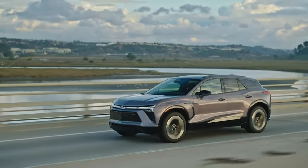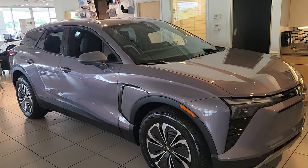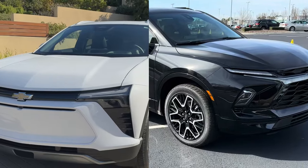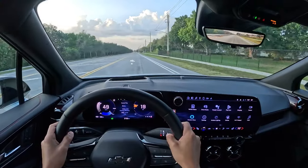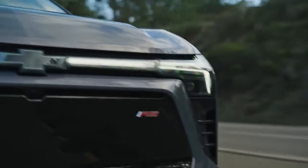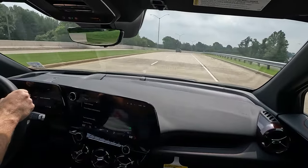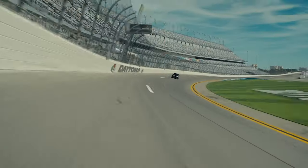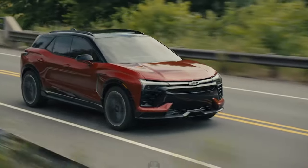The Blazer EV offers a diverse range of powertrain options. The entry-level LT trim can be configured with either front-wheel or all-wheel drive. The RS trim provides choices between rear-wheel or all-wheel drive. For both LT and RS all-wheel drive models, two electric motors deliver a combined 288 horsepower. The rear-wheel drive RS features a single motor producing a robust 340 horsepower, offering quicker acceleration. For top performance, the SS model boasts a 557-horsepower electric powertrain with standard all-wheel drive, enabling it to sprint from 0 to 60 mph in under 4 seconds.